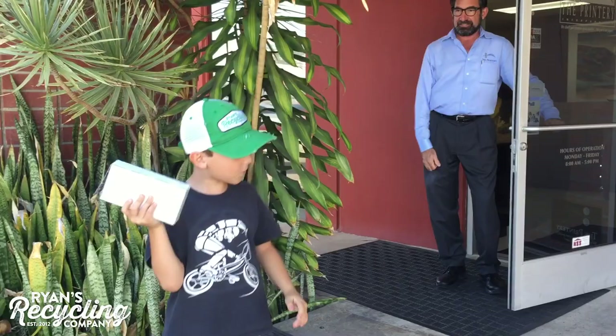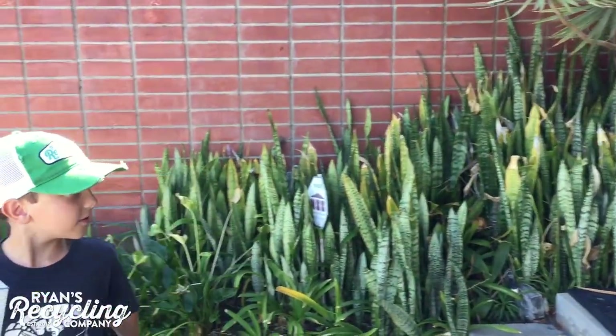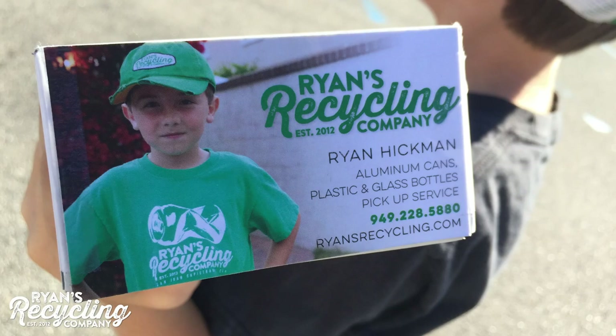Bye, Ryan. Thanks for printing my cards. You're welcome. Bye. And you can learn more about the Printery at theprintery.com. Bye!